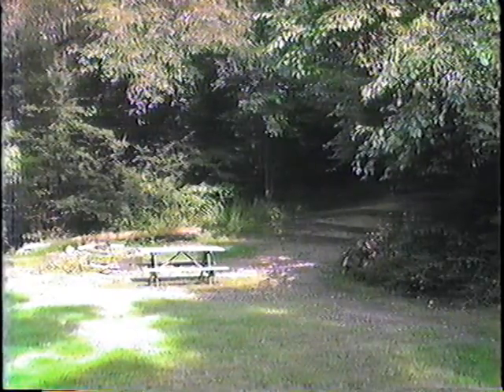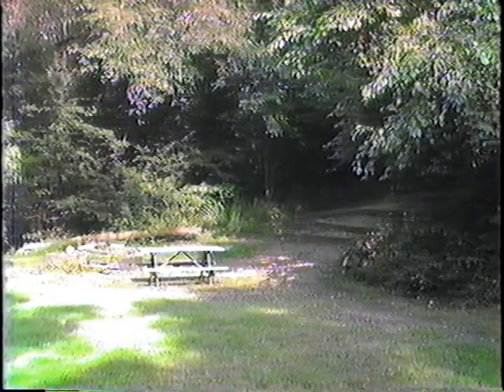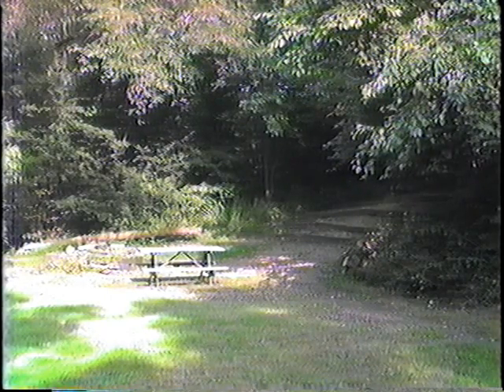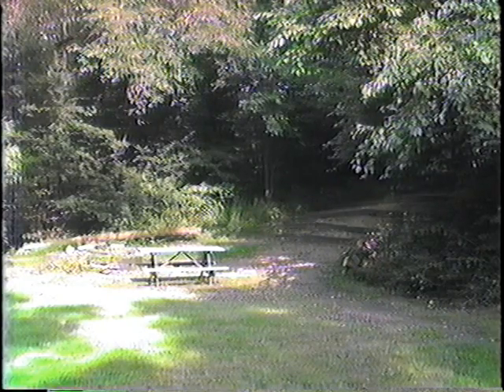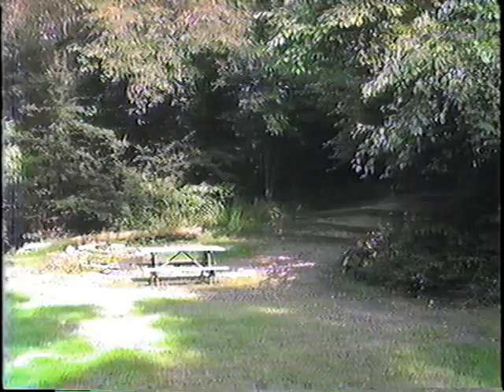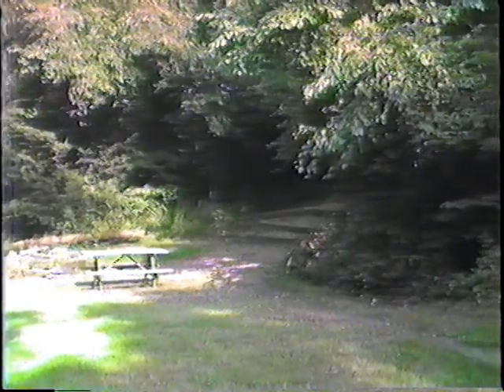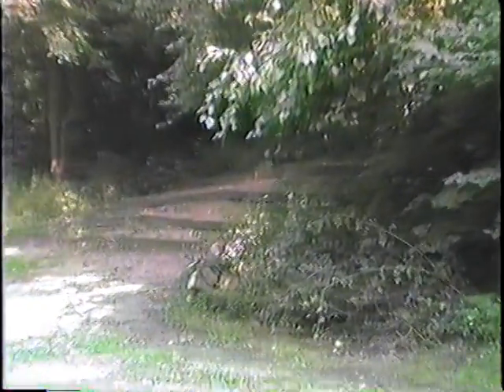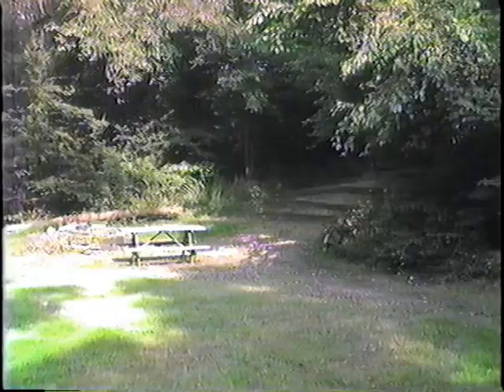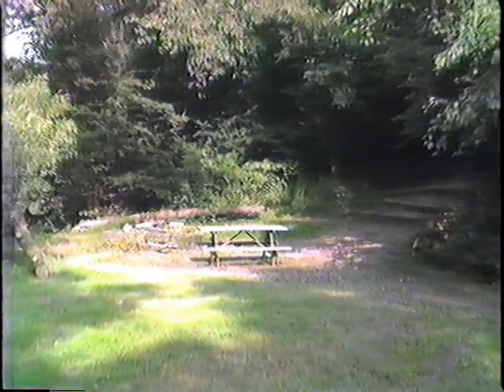Every camp has to have a campfire bowl or storytelling area — this is ours. This is where I come out in the evening and tell stories about the camp. The kids sit on those railroad ties — or railroad sleepers as you'd say in England — and listen to stories, watch skits, and have sing-alongs while the fire roars away. It's always a pleasant time for kids to sit and listen to a good story.